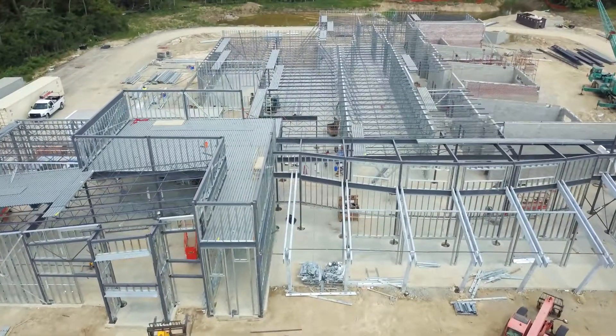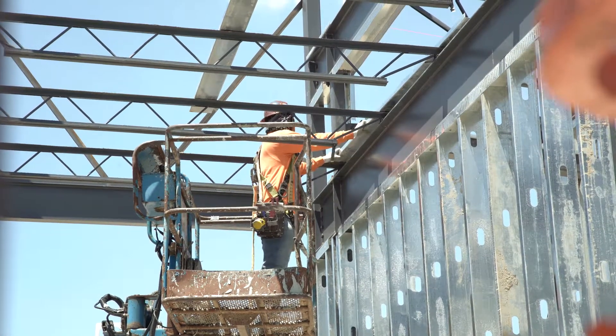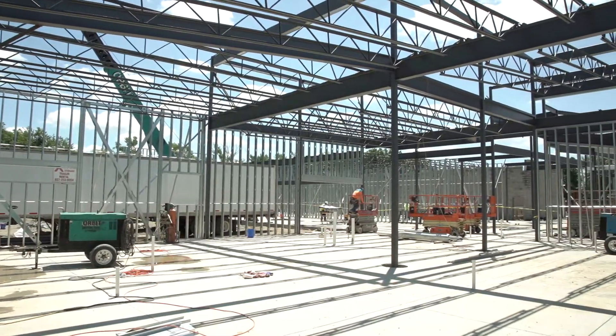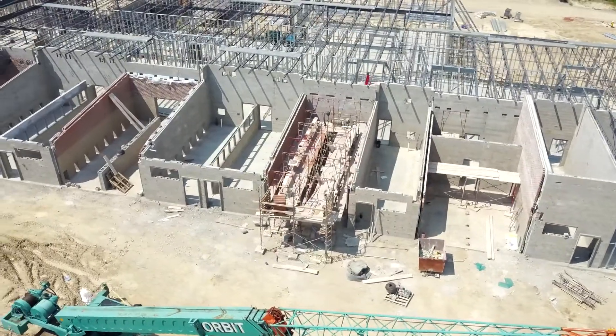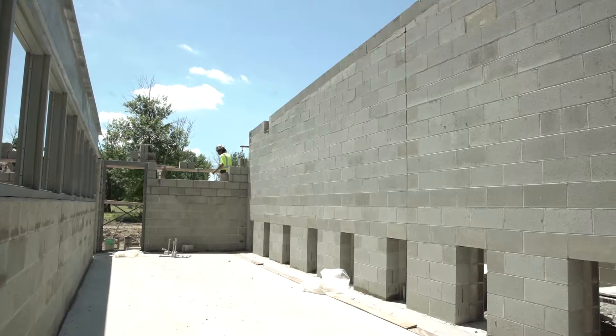Structural steel erection right now is about 60% complete. The metal stud framing for all the exterior walls is going well and progressing well. The masonry on the project in the kennel areas — we've already started laying brick. The block is about 90% complete.